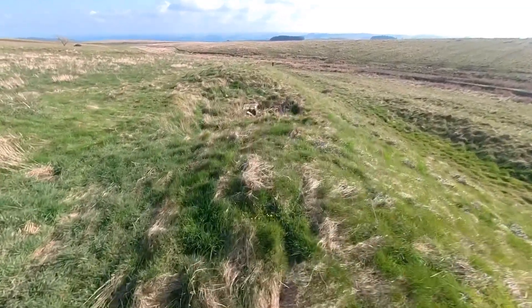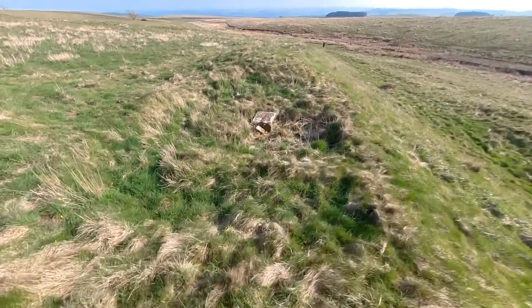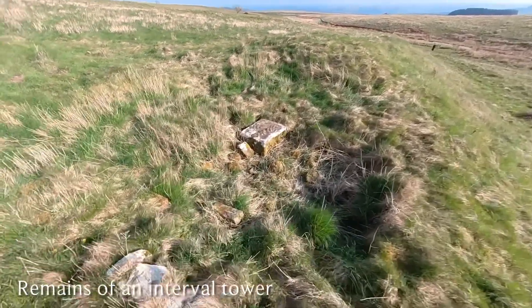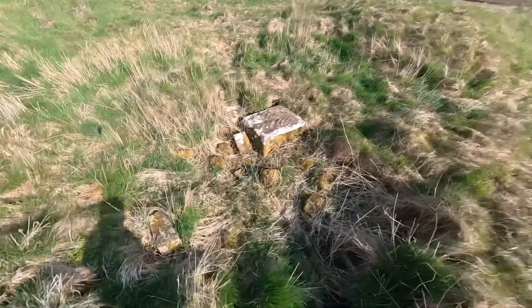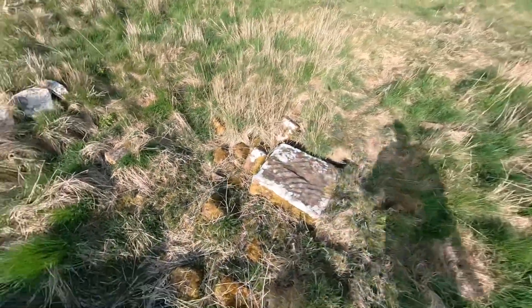Along the fort walls, interval towers were built, and this is one of them — just partially excavated. You'll see some huge masonry blocks still visible, which can't be seen later on in summer as the vegetation grows. So now is a good time to go and see these scant remains of the fort still above ground.